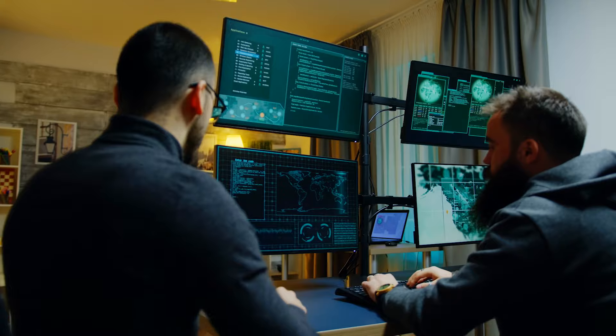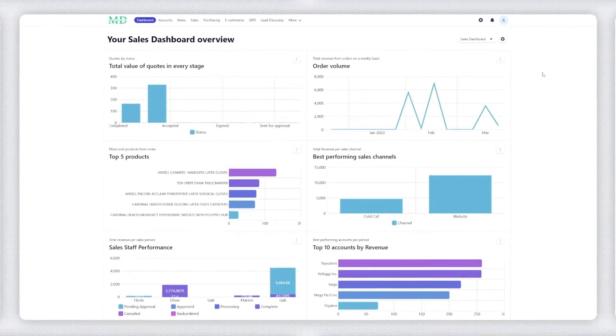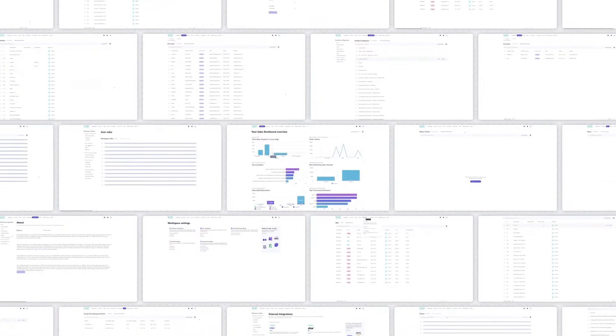We started three years ago working with enterprise companies to help them build internal applications much faster than using traditional development. So we created a visual way to create very complex data models that allowed our customers to scale their existing legacy platforms.